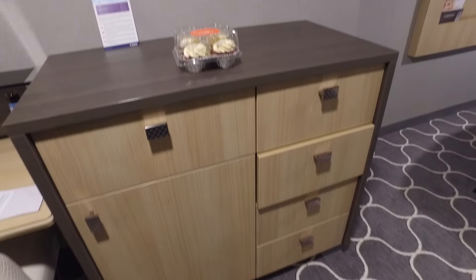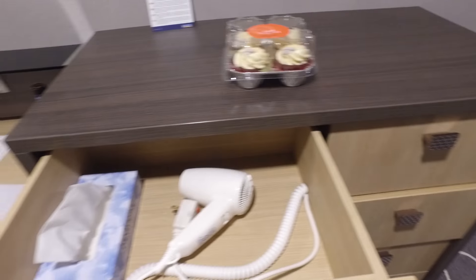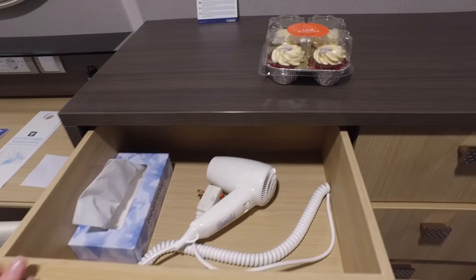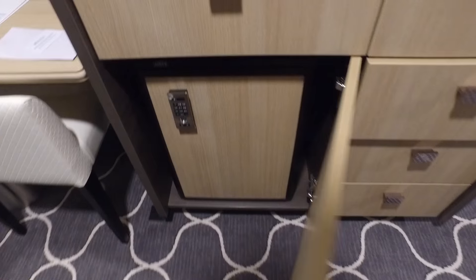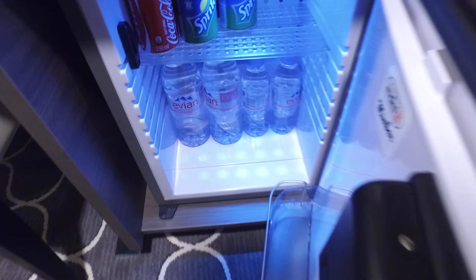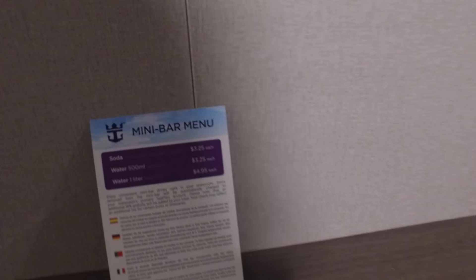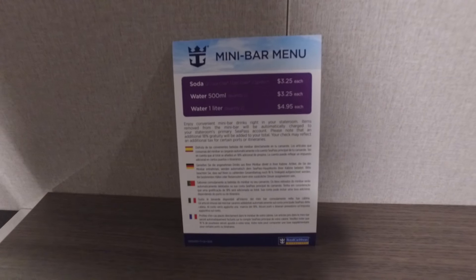In the chest of drawers, if we just have a look at what may be inside — the top drawer has a box of tissues and a hairdryer. Underneath in the cupboard there is the minibar, which has a selection of items in it. Even if you are on a drinks package, please note the items in the minibar are excluded regardless of what drinks package you have, and the price for the items is just on the menu at the top of the desk.